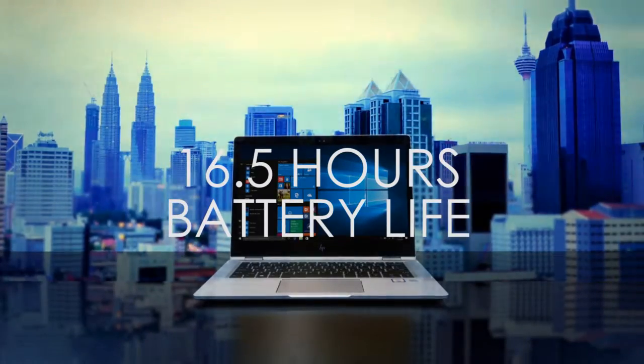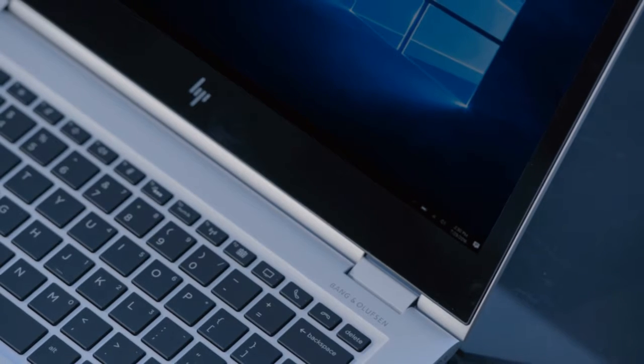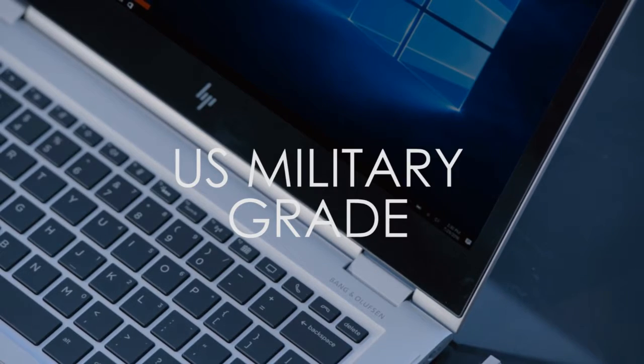No time for a recharge? Work on the go with up to 16.5 hours of battery life. Its 13.3-inch multi-touch screen is durable, covered with Corning Gorilla Glass designed to pass military standard testing.